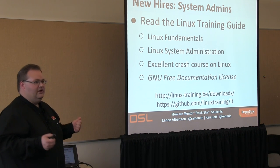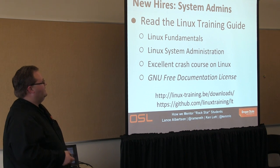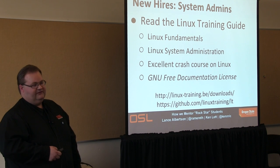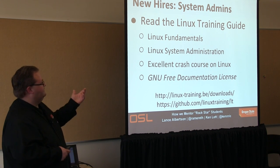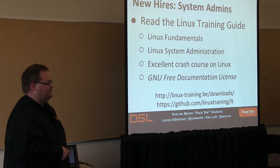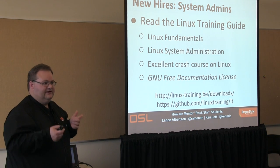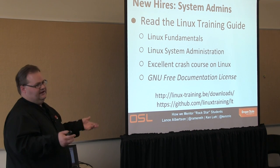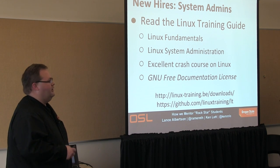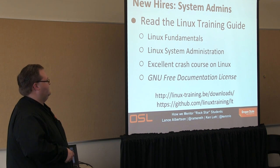So on new hires — we actually hired somebody, now what? There's a GPO manual document I found online called the Linux Training Guide. It's really great for going through a lot of the basic Linux stuff, like, 'I didn't know FSTab did this' or 'I didn't know about that option with man.' They also go through a more sysadmin-related section. They spend the first couple of days walking through it and getting an idea.